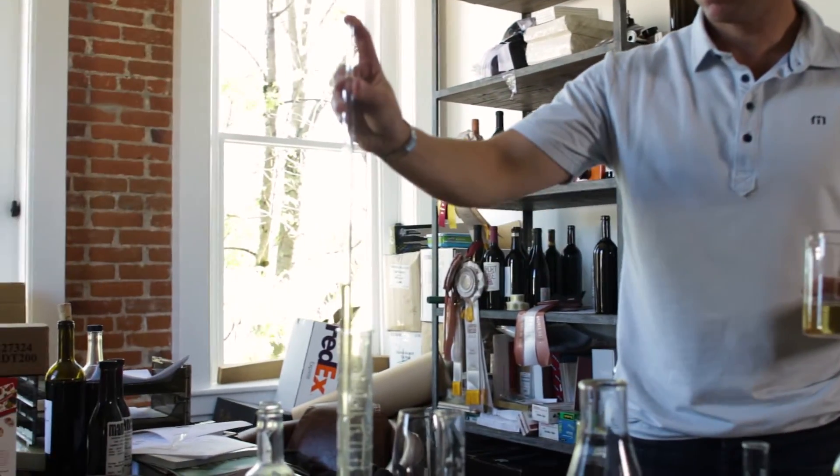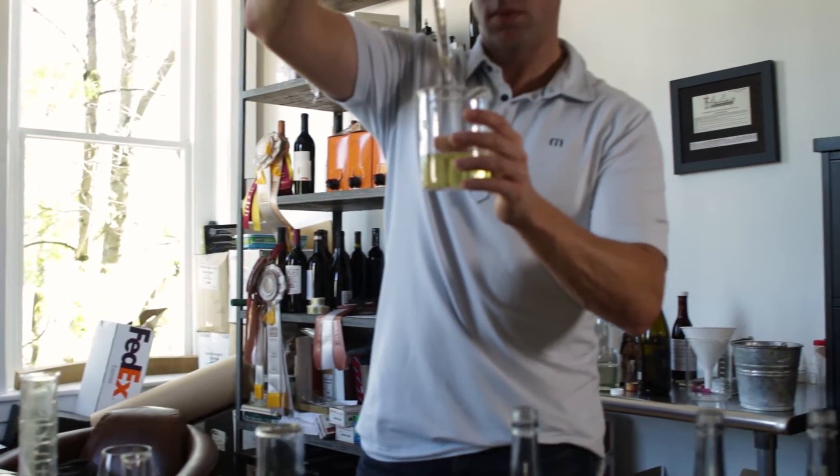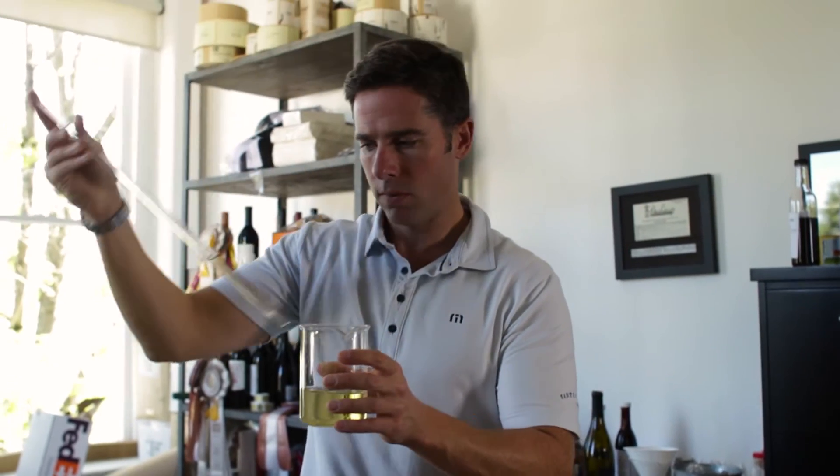There's a lot going on in a great Chardonnay. There's floral notes and oak and buttery texture, and the most fun is getting the balance of everything just right.